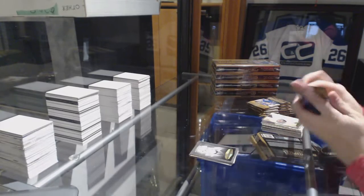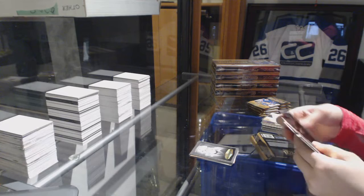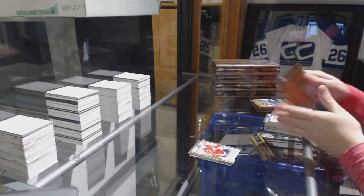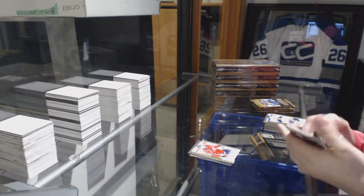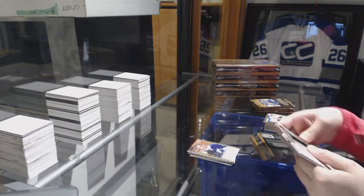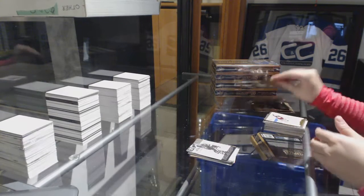Wayne Gretzky, number 250. Rookie of Kuznetsov for the Capitals. Rookie of Jonathan Duran for the Tampa Bay Lightning. Wire photos of Mike Smith for the Coyotes.